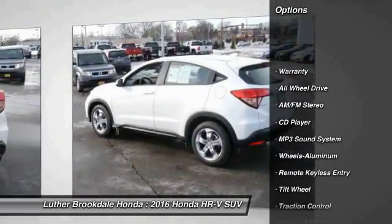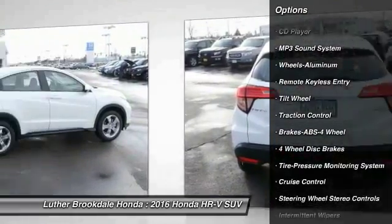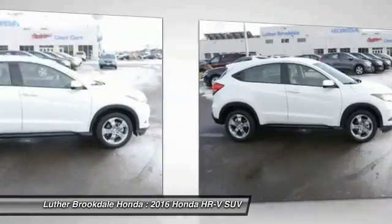Anti-lock braking system, traction control, all-wheel drive, air conditioning, power steering, cruise control, aluminum wheels, rear defrost, center armrest, AM-FM stereo radio.